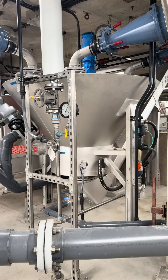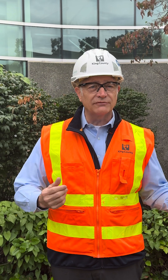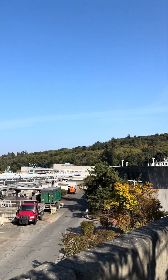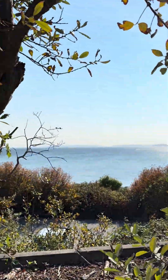We're going to be looking at our grit classifiers. This is very important equipment. This equipment helps us prevent the sand and the gravel that comes into the plant from migrating into the wastewater treatment system. That helps the system operate properly so we can treat the water and protect public health and the environment.